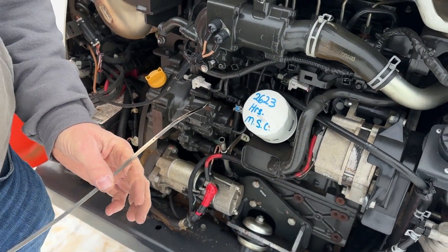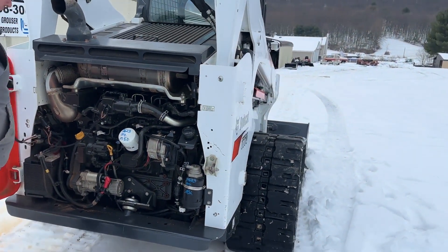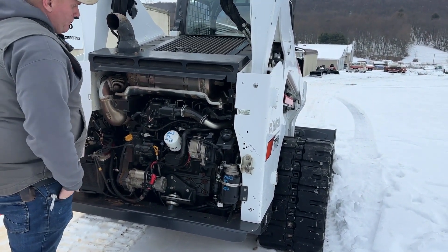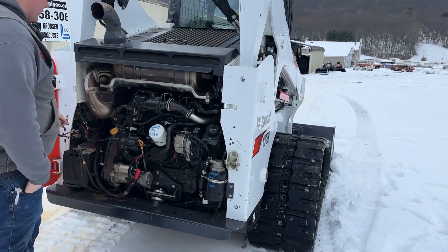We serviced it — all filters and oils. MSC stands for Mark's Supply Company, that's us. There's no abnormal noise, blow-by, smoke, or anything of that nature. We did go ahead and put the bigger fuel filter on it. Had a new battery put in it this spring.